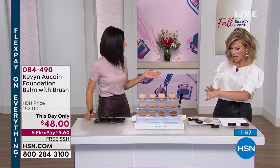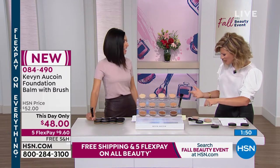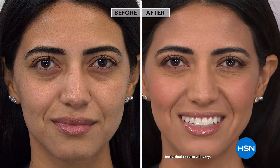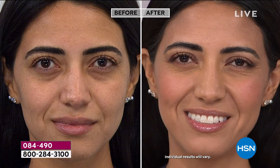This foundation also has hyaluronic acid and avocado oil, which nourishes your skin and helps bind moisture. We're super busy right now with the big launch of Kevin Aucoin. Please go to HSN.com to place your order so you don't miss out on your color. We're the only place you can buy Kevin Aucoin Beauty on flex pay — so it's under ten dollars.